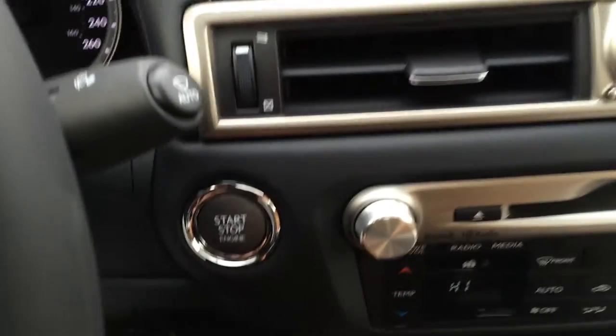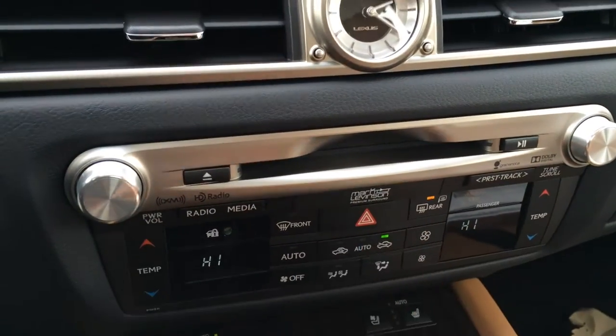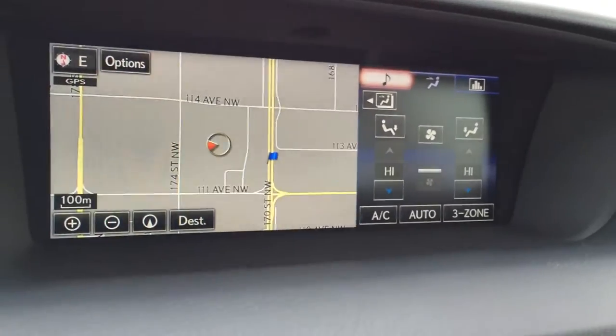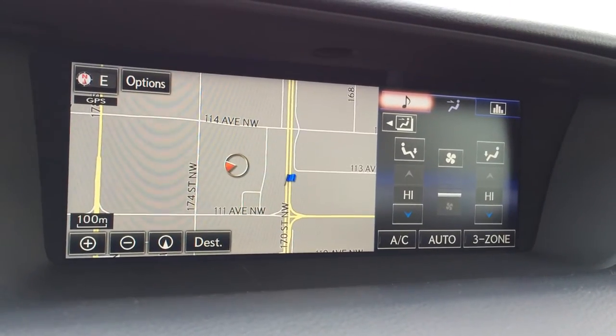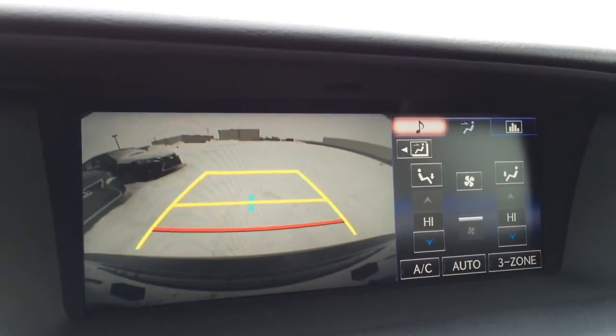Engine start and stop button, electronic park brake, automatic heated and ventilated front seats. Climate control is here or you can control it from the display screen. You have your analog clock, 12.3-inch LCD display screen, which houses your voice-activated navigation system as well as your backup camera. Side mirrors auto tilt down in reverse, with grid lines — one moves with the steering wheel.